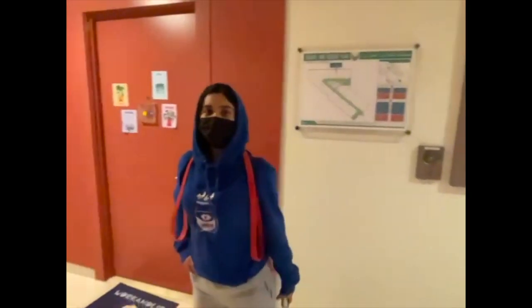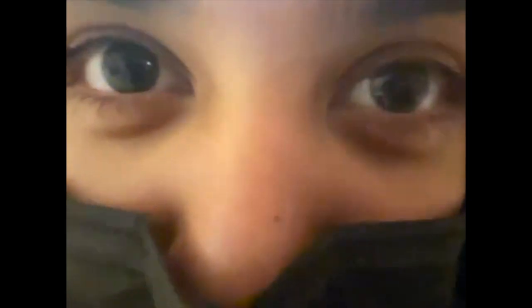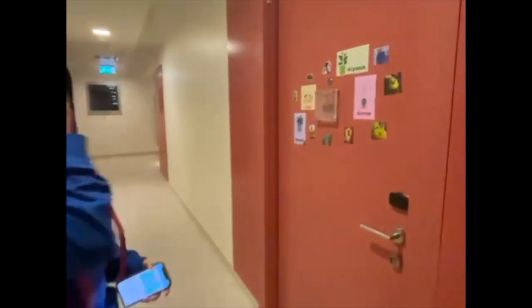Let me just show you my dorm since you guys wanted a dorm tour. Please don't mind the mess — if I see any comments about the mess I will block you and you're not invited. Anyway, welcome to my dorm.